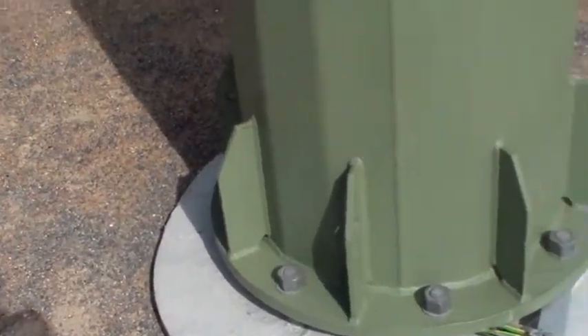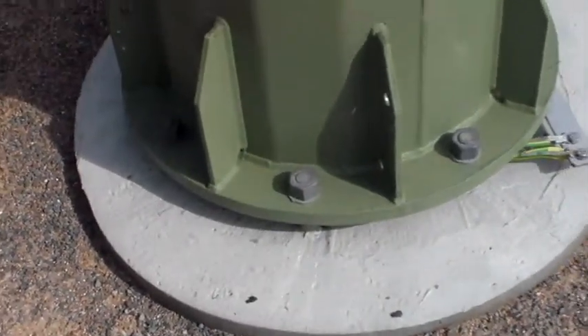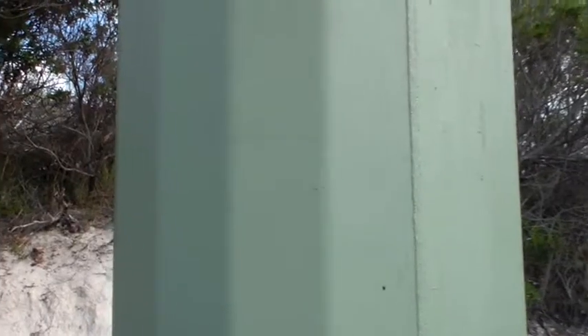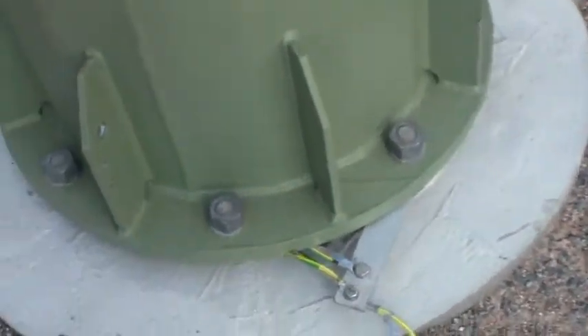Hello. Just out and about doing a little bit of work again today. I thought I might just take a little bit of footage of this mast. It's a bit unusual - I think this is the only one of these that I've seen. As you can see it's faceted, welded, bolted at the bottom.